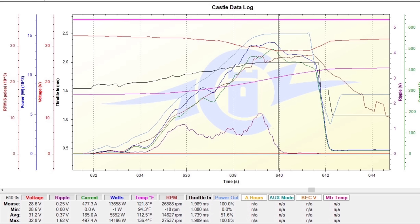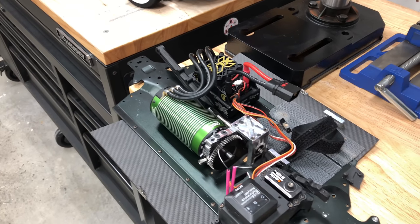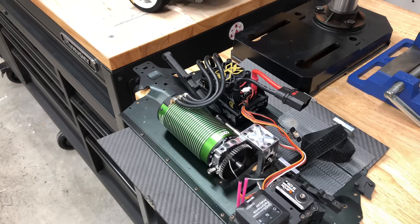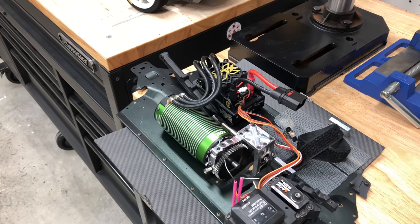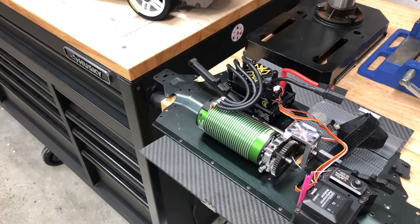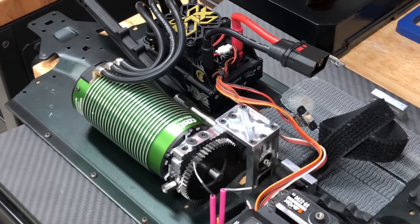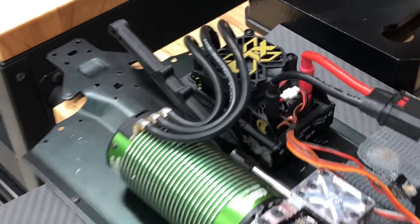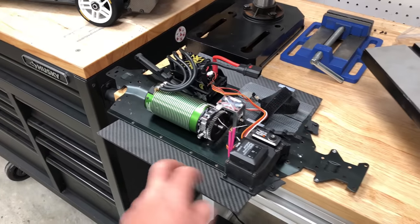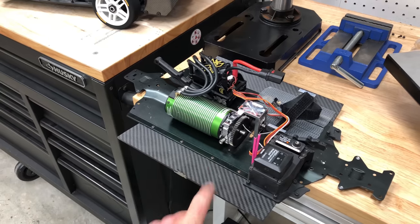136 degrees Fahrenheit, and don't forget this is without an aftermarket fan — just a stock fan — and without an aftermarket cap pack. No cap pack, no external fan needed. The fan barely even came on because the ESC stayed in the 120s and 130s its whole life no matter how hard I pushed it. I tried so many motors, so many batteries — incredibly efficient, by far the best ESC ever made.